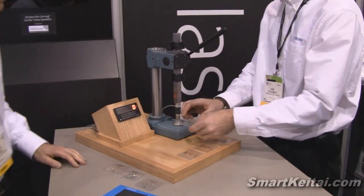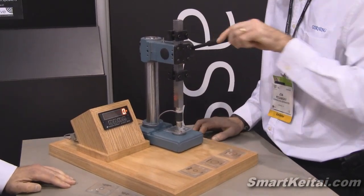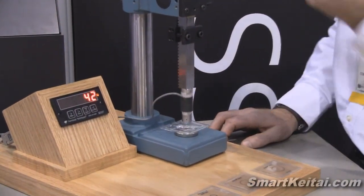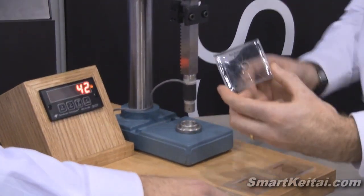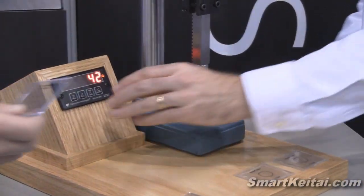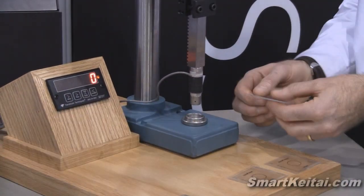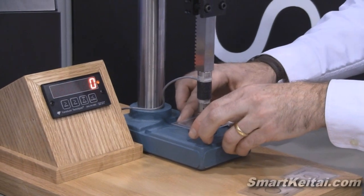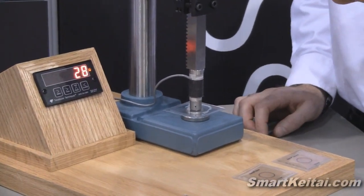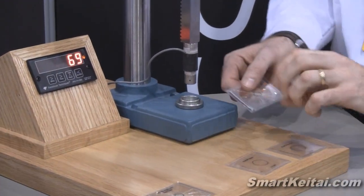Non-strengthened soda lime glass — how many pounds of force is it going to take to break that piece of glass? 42 pounds. Impressive. Thank you, John. Strengthened soda lime glass, 1.1 millimeter thick — a little bit more pounds of force. Thank you.